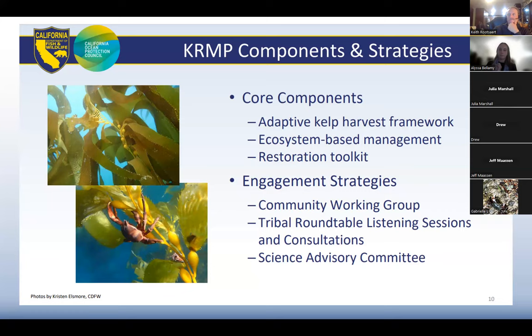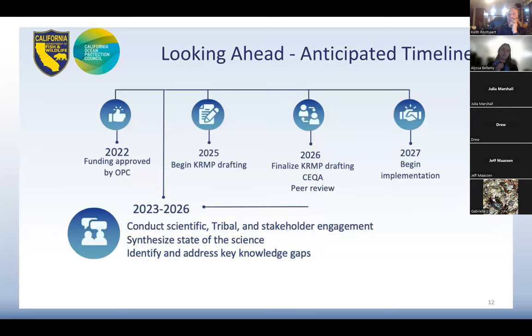It's not just us providing input — other groups have a big hand in it too. They conducted interviews to find various members across the coast of California to represent various community working groups. By 2025, drafting of the KRMP should begin if it hasn't already, and the entire plan should be finalized in 2026. Then we'll actually start implementing whatever we decide is going to be the best course of action to revive our kelp forest in 2027.